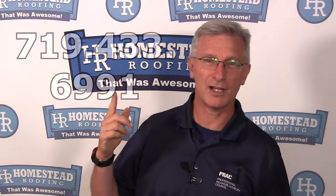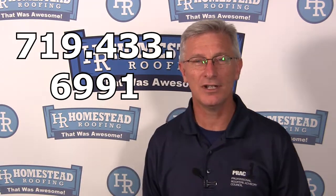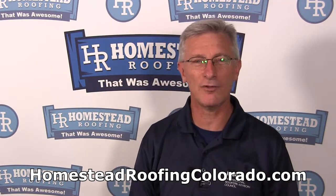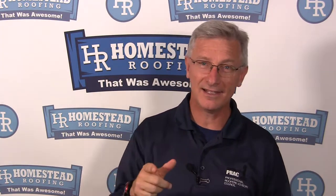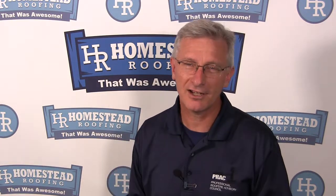If you've got any questions about this or any other topic, please give us a call — our phone number is right up here: 719-433-6991. You can also visit our website right down here at homesteadroofingcolorado.com. We've got a ton of information out there, lots of tips for homeowners and lots of education. If this video has been helpful for you, be sure to give us a thumbs up and leave us a comment down below — we'd love to know what you think and what kind of videos you want us to make in the future. Be sure to subscribe to our channel and click the bell icon so you get notified when we release new videos.